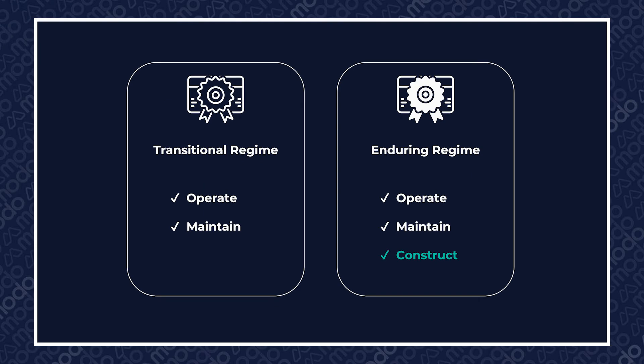There are two types of OFTO license called the transitional regime and the enduring regime. The transitional regime is a license to operate and maintain assets, while the enduring regime is a license to do the same plus a license to construct the assets.